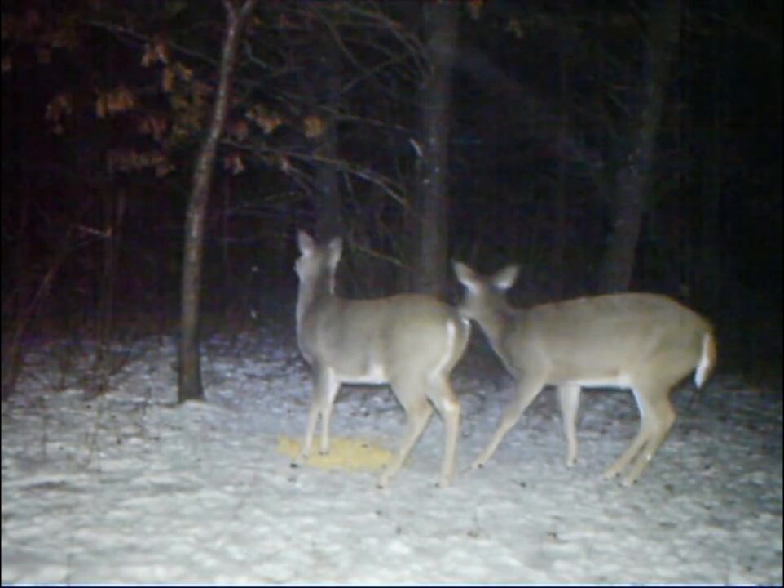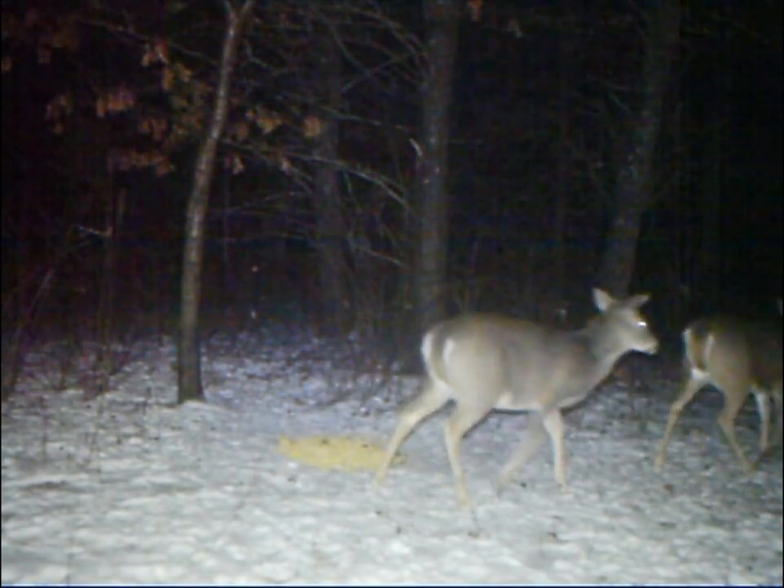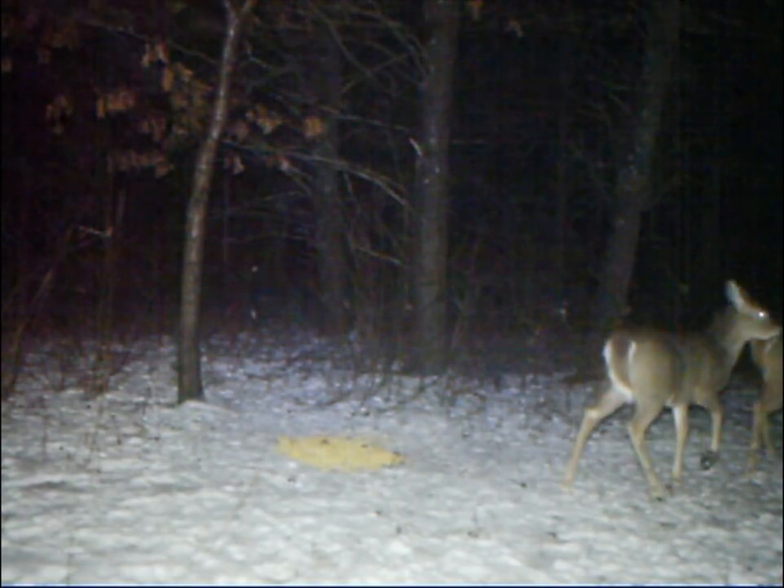Two deer come to the bait pile at 5:56 PM. The moment the light comes on, the deer look at the forest behind them, which is all lit up, and they immediately leave the area.